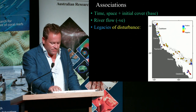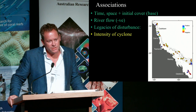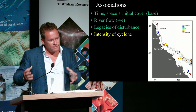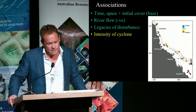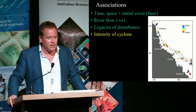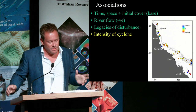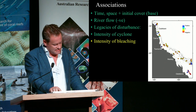We also found a legacy of disturbance. If you've had an exceptionally powerful cyclone, the recovery period that follows is slower — even accounting for any changes in lower coral cover — than you would expect from a weaker cyclone. We don't know what the mechanism is, but it could potentially be associated with greater fragmentation of corals and a difference in the stability of the rubble and how long it takes that rubble to consolidate before recovery can really start taking place. A similar story was found with bleaching intensities.